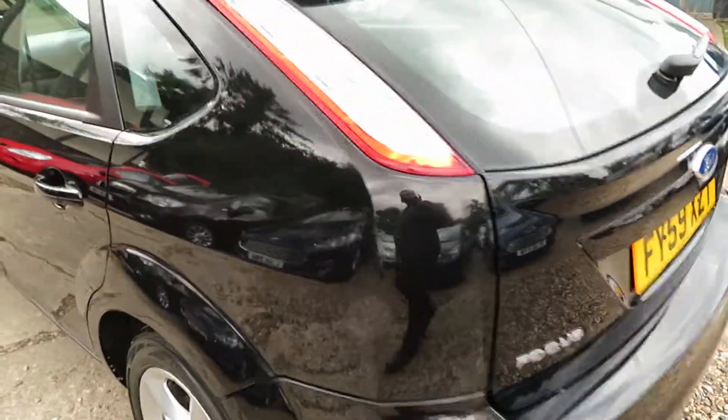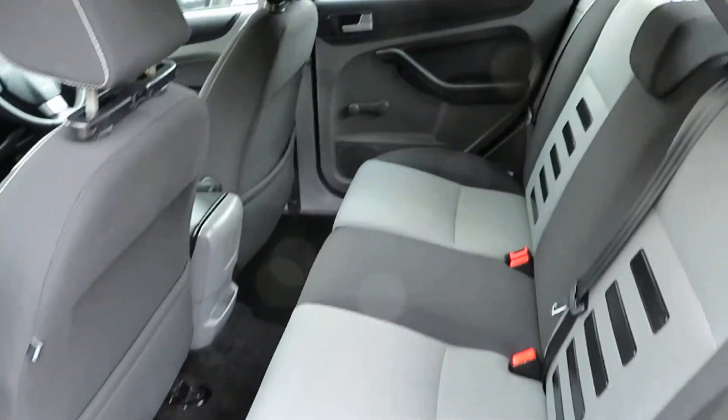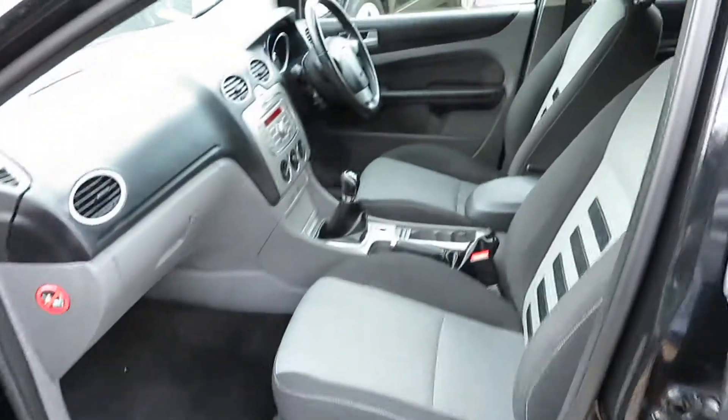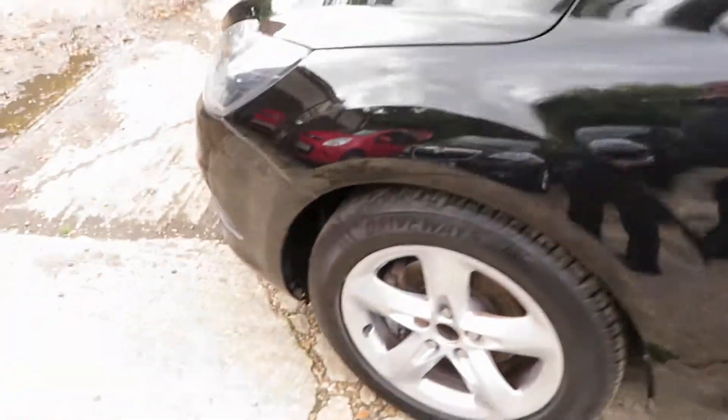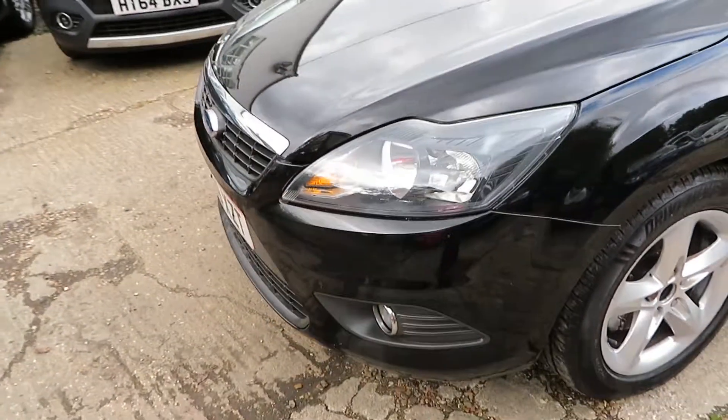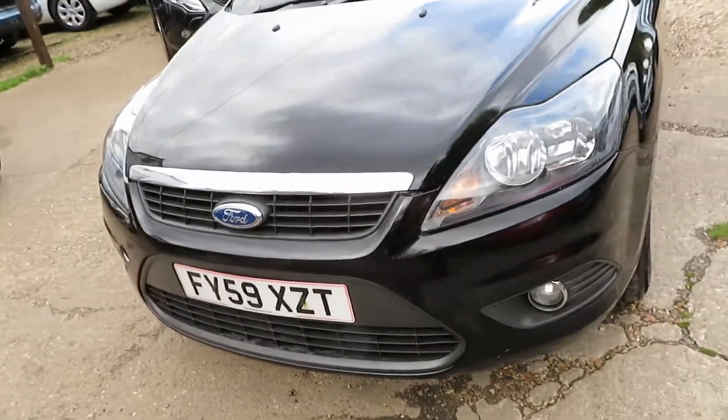The gentleman has certainly enjoyed the car, as he told us. It's been well looked after and well maintained — you can see from the condition of the car how well it's been looked after. It's a 59-registered car, 2009.